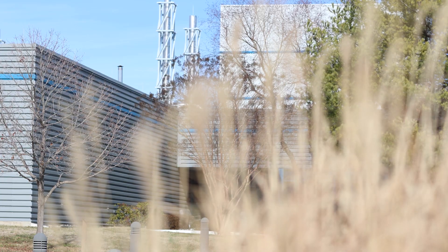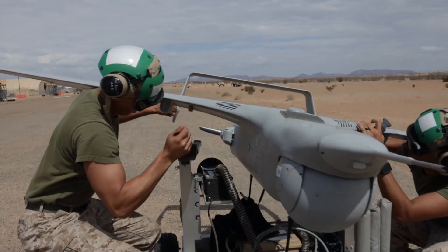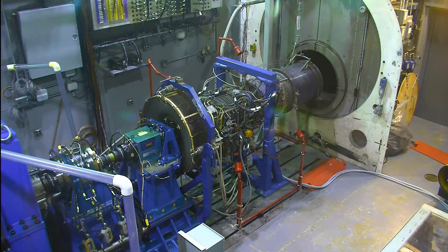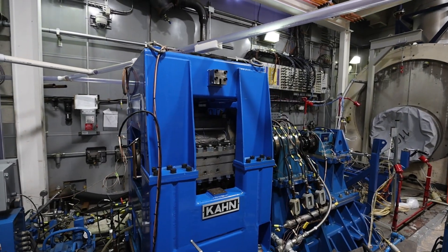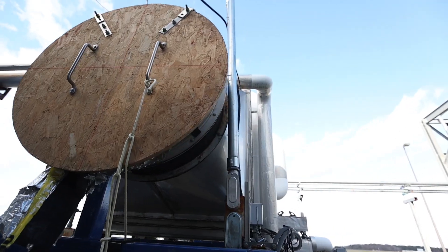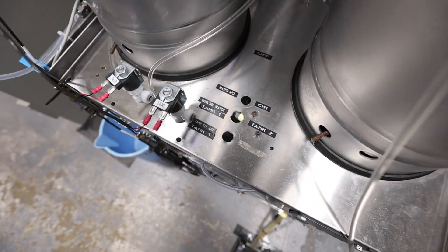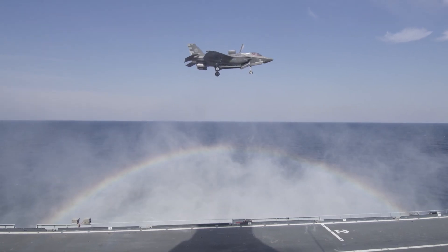Our large and small engine test areas are equipped to test these issues and find solutions for real-time warfighter problems. The large engine test area can test up to 10,000 shaft horsepower-class turboshaft engines. It has an environmental enclosure for corrosion testing and can simulate conditions such as high humidity, sand ingestion, and saltwater ingestion.